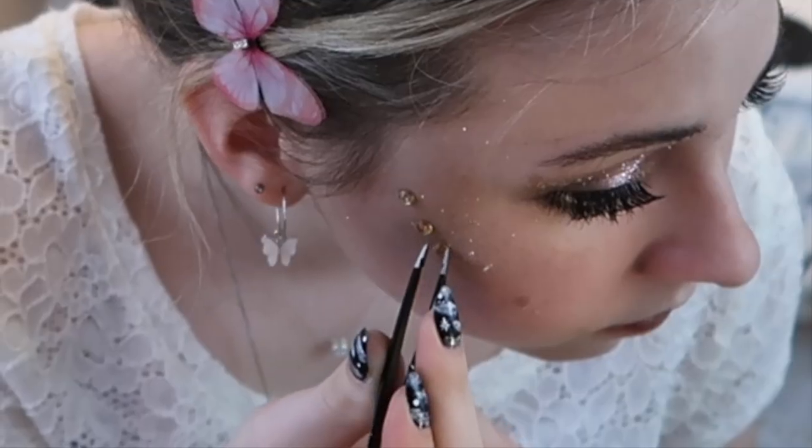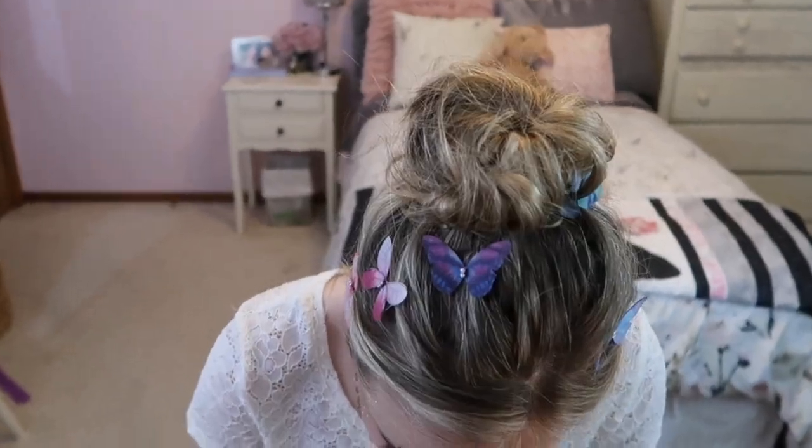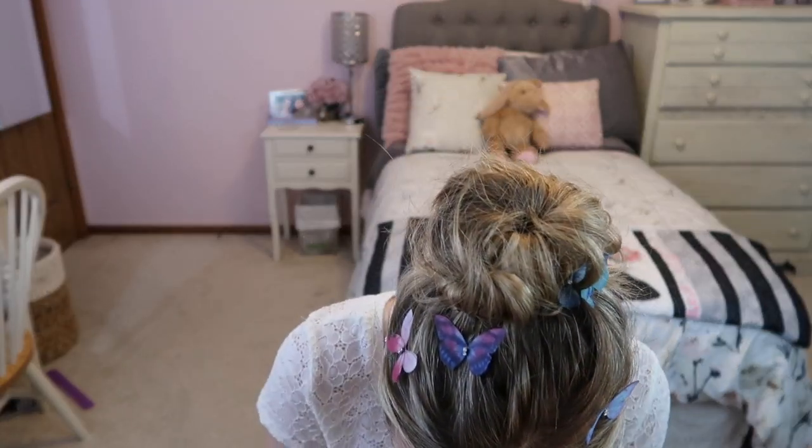Now we're getting into the jewels. I think you need jewels with this look because it's a little crazy. I'm going into these and using the gold ones. I'm just gonna get creative and place these however I want, using some eyelash glue because I want them to stay. And we're set — this is how you turn into a fairy. I think this look turned out pretty cute. I'm just gonna finish it off with my Anastasia Dewy setting spray.